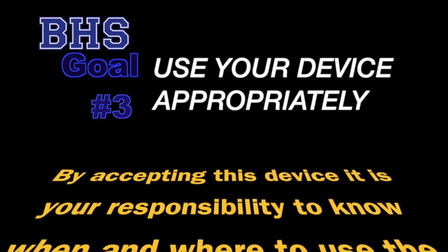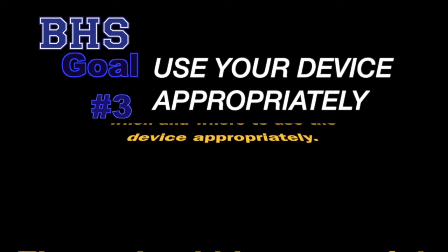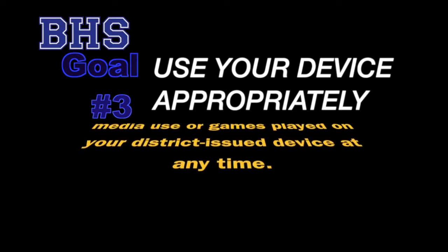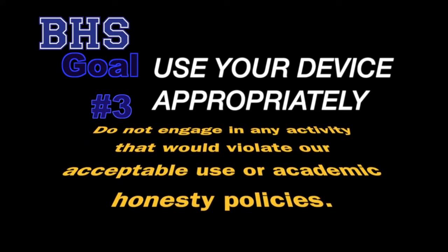Number three: use your device appropriately to enhance your academic progress. By accepting this device, it is your responsibility to know when and where to use the device appropriately. There should be no social media use or games played on your district-issued device at any time. Do not engage in any activity that would violate our acceptable use or academic honesty policies. These devices have been provided to enhance your learning and to enable you to collaborate in ways that were not possible without this technology. The devices are not intended to provide you with distractions or to get in the way of your learning.